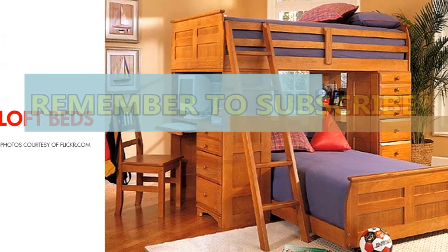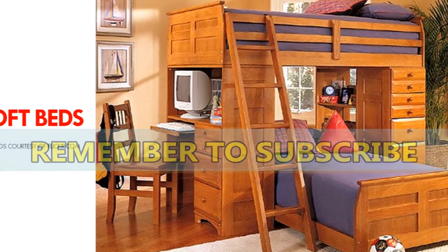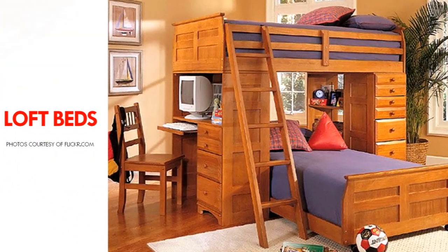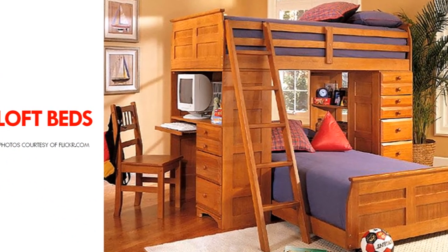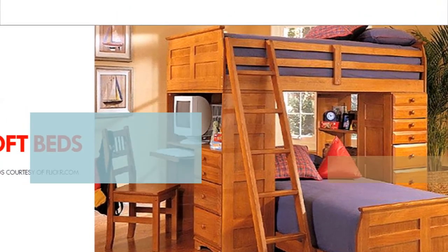Loft beds are a little different from bunk beds. Rather than having two beds on top of each other, loft beds only have a bed on the top. The large area underneath the bed allows for open space which you can choose what to do with.